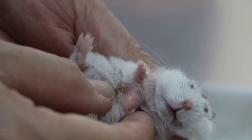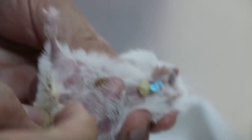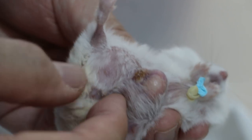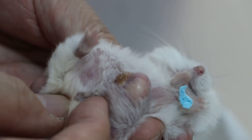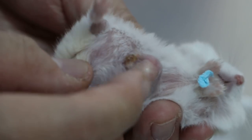There seems to be another small lump. Let me confirm whether it's a female. Yes, confirmed female. So we know this is not a testicle.